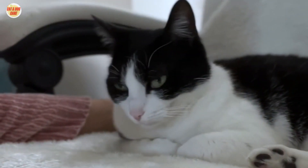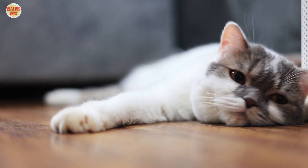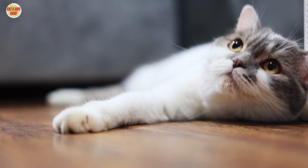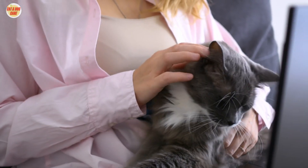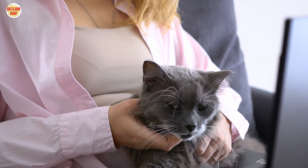Lack of Stimulation — indoor cats can get bored easily. This can lead to destructive behavior, such as scratching furniture or chewing on things. Lack of Interaction — indoor cats need interaction with their owners to stay happy and healthy.